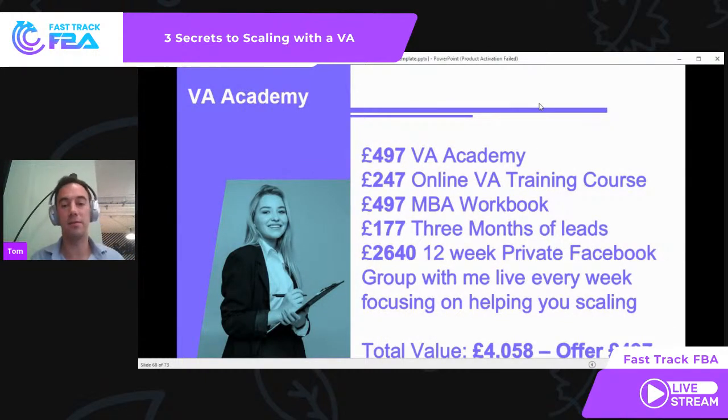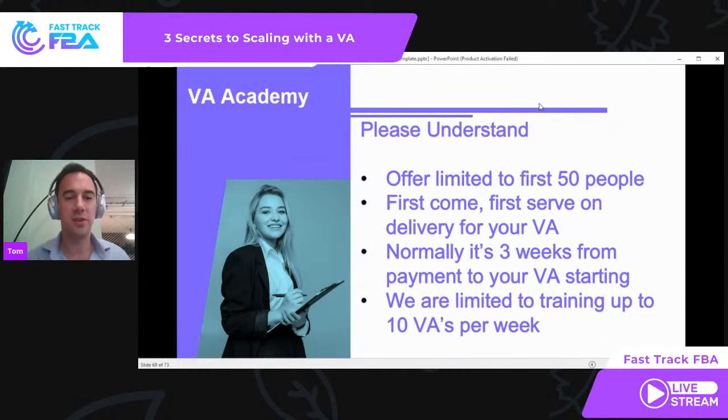That total value comes to £4,058. And you can go on my website right now and see every single one of these prices — I'm not inflating them. That is the price we charge on the website if you look at all of these in isolation. And quite simply, the offer is £497. That is it. If you're interested: www.fasttrackfba.com/VA. Remember two things: it's limited to the first 50 customers, and it is first come, first served. We are limiting training to 10 VAs a week — any more than that and we cannot guarantee the quality of service.